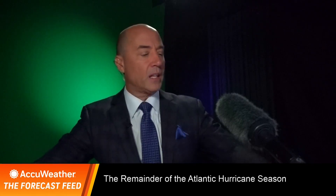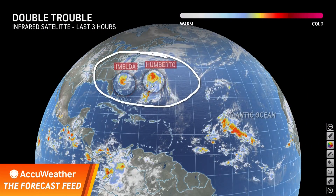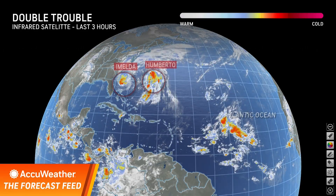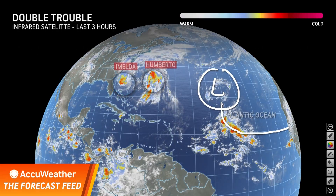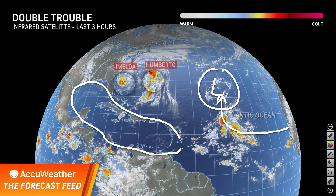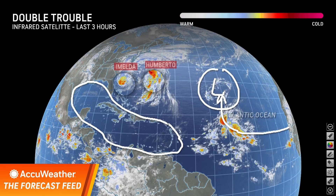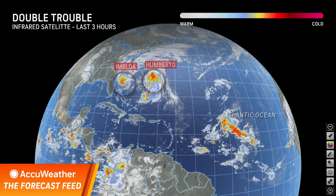Let's take a look at the satellite picture here this morning. In the Atlantic, you've got double trouble with Imelda and Umberto, but the rest of the Atlantic is relatively quiet. You've got this upper low here, so all of this tropical moisture is pulled northward. I was just talking to Alex DeSilva a short time ago, and he made this point — if you would just look at the Caribbean and the Gulf, you would swear you're in the middle of January. This is as clean as it would get this time of the year.